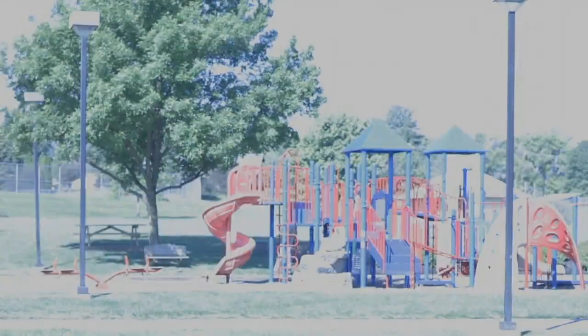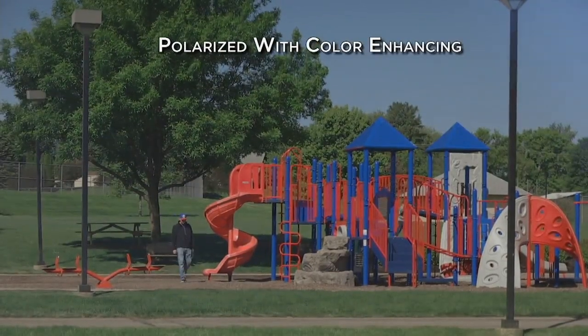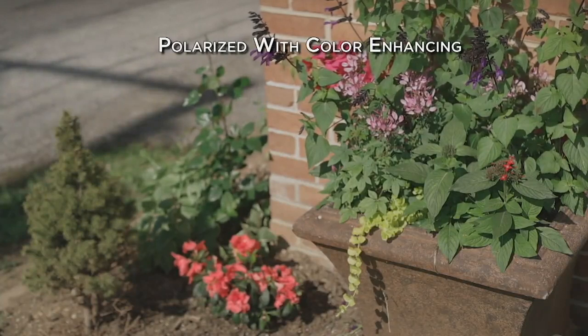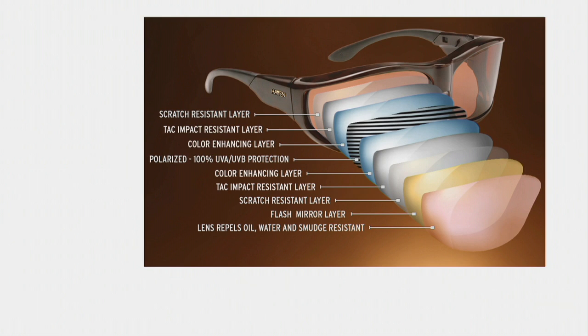We have lens technology that pairs polarization with color enhancement. The polarization cuts through the glare — there's your polarized lens. Now we add the color enhanced lens and look at those colors come to life. That's what you should be seeing. Watch the leaves: we've added the polarization — it's now easy to see. Now we add the color enhancing — wow, it's more beautiful to see the details. That saturation of color just comes to life. That color is there, that detail is there, but you're missing it if you don't have Haven fit-overs. We have nine layers, and it speaks to the quality of what we are bringing you.